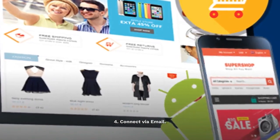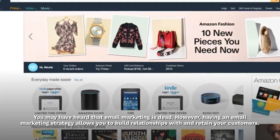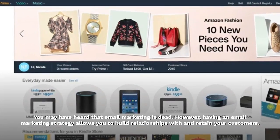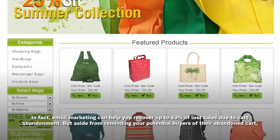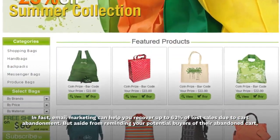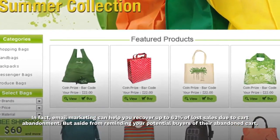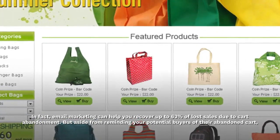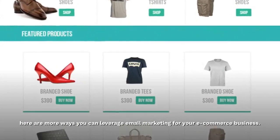Connect via email. You may have heard that email marketing is dead. However, having an email marketing strategy allows you to build relationships with and retain your customers. In fact, email marketing can help you recover up to 63% of lost sales due to cart abandonment. But aside from reminding your potential buyers of their abandoned cart, here are more ways you can leverage email marketing for your e-commerce business.